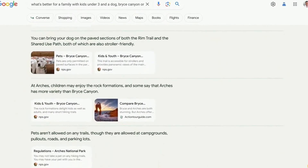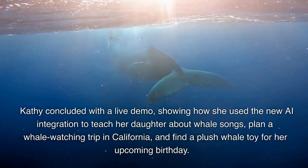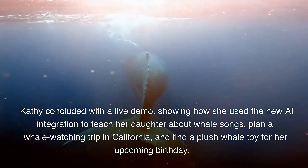Kathy concluded with a live demo showing how she used the new AI integration to teach her daughter about whale songs, plan a whale watching trip in California, and find a plush whale toy for her upcoming birthday.